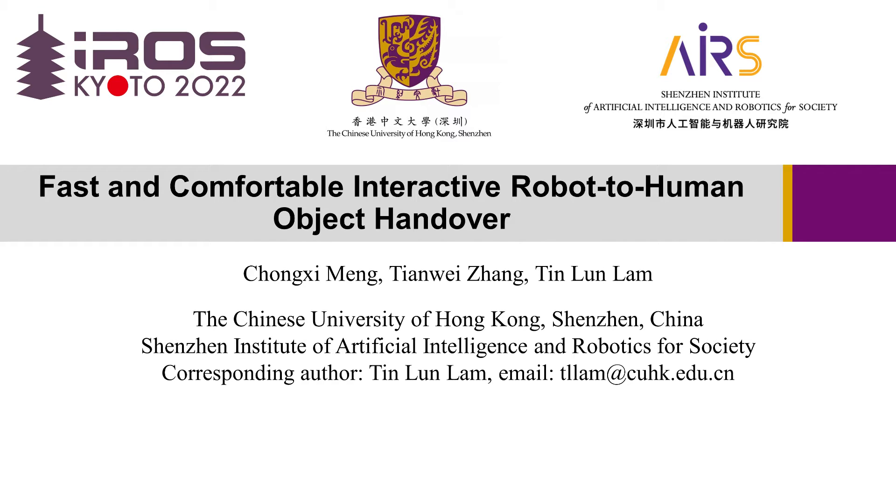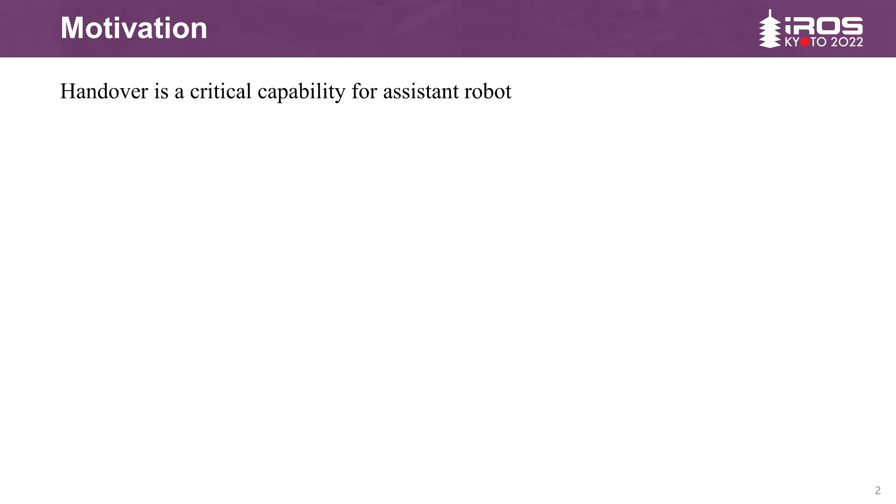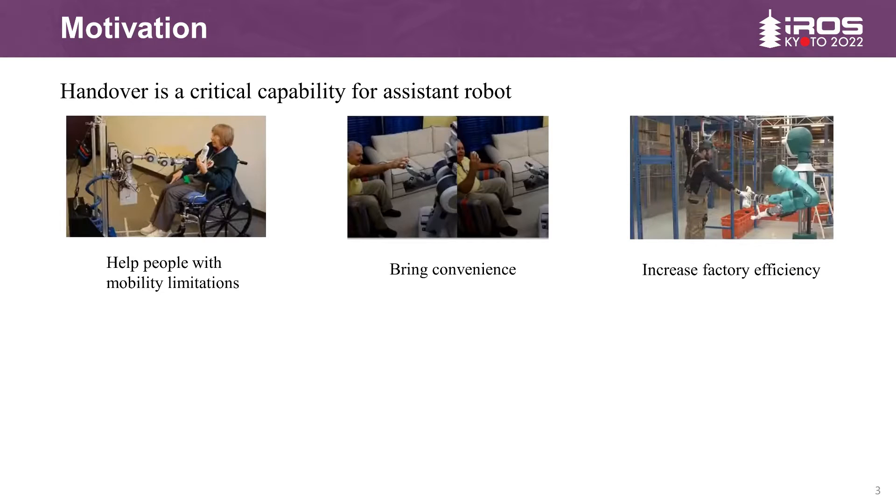Hello everyone, this is from the Chinese University of Hong Kong, Shenzhen. In this paper, we present a vision-based system that enables fast and comfortable robot-to-human handovers of different objects. The ability to handover objects to humans is critical for robots designed to assist people in different environments. For example, robots can help older adults with mobility limitations and bring convenience by fetching objects, and can increase efficiency by handing off tools to workers.